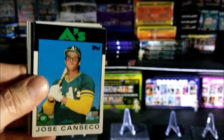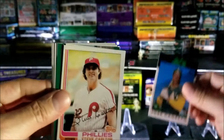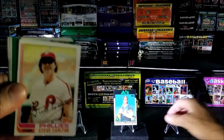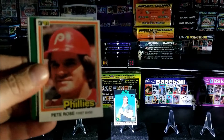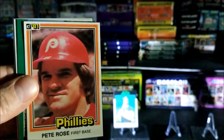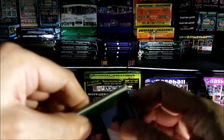Jose Canseco — we got ourselves a rookie! I'm gonna put that one right up on the front. And we got Steve Carlton. There you go, Jose Canseco so everyone can see that. Pete Rose, that's 1981 Don Russ — nice looking card, very sharp.